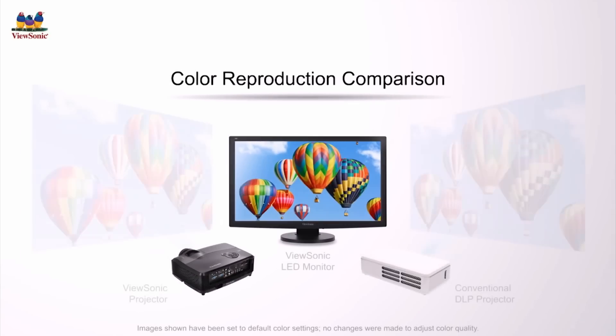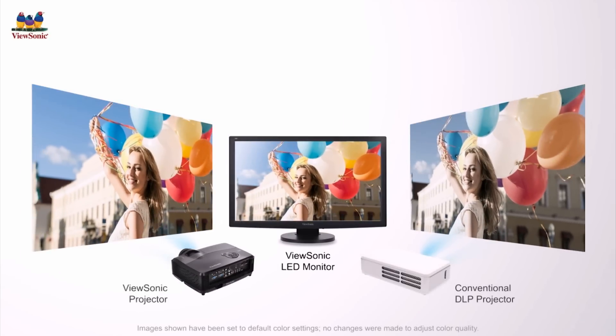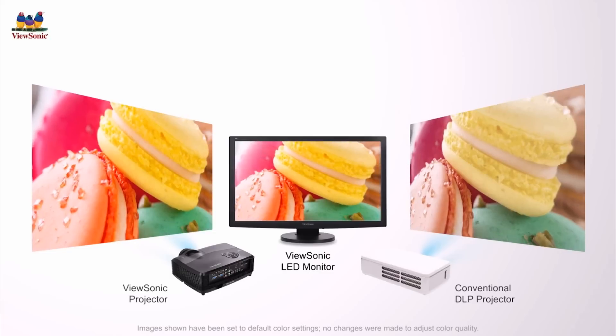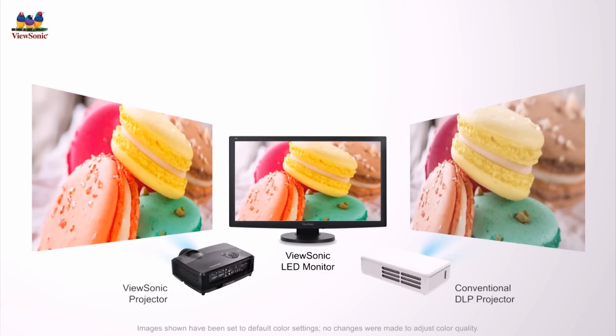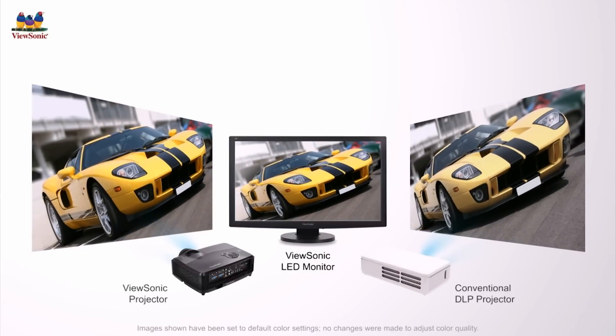Here, we have a ViewSonic LED monitor along with two projectors. Although the conventional DLP projector and ViewSonic projector with SuperColor technology are both projecting the same image, color washout from DLP projectors drastically decreases the color quality of the projected image.